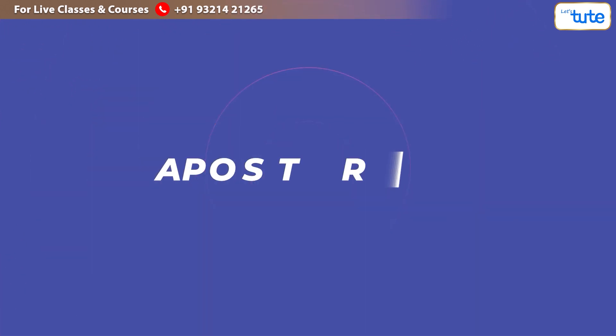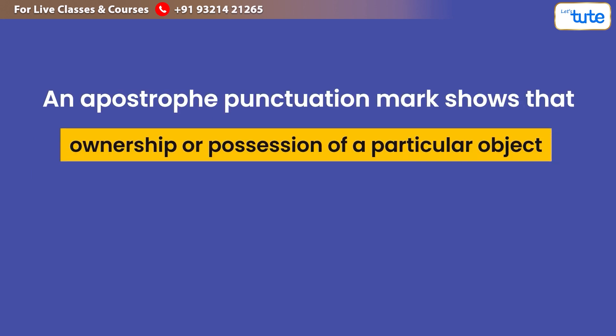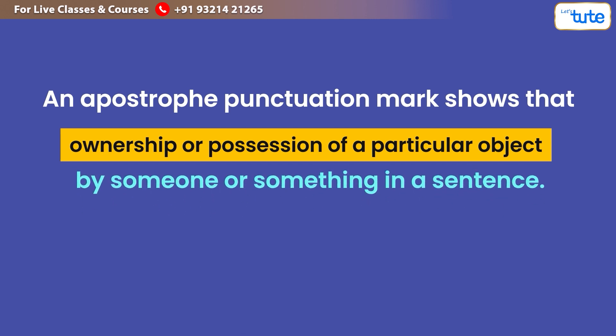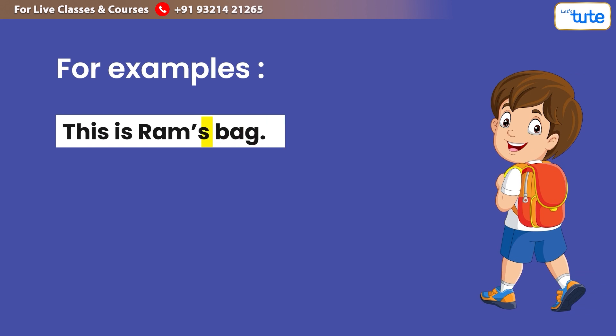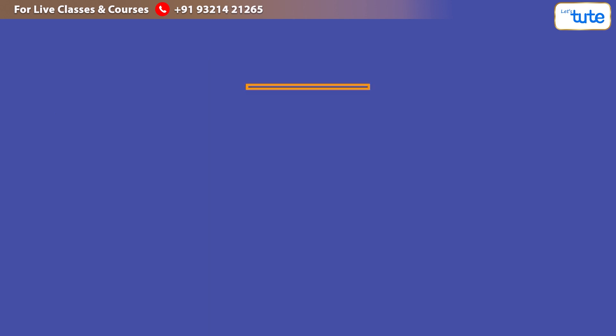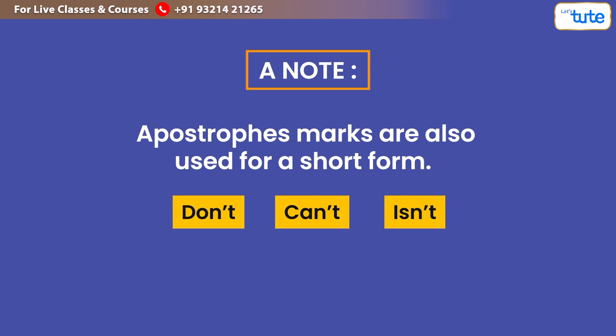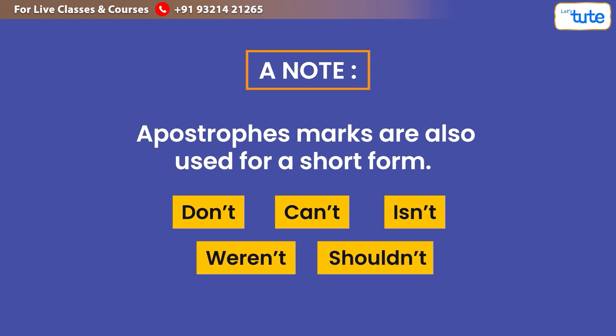Now let us look at the apostrophe. An apostrophe is a punctuation mark that shows ownership or possession of a particular object by someone or something in a sentence. For example: 'This is Ram's bag.' Here the apostrophe shows that Ram is the owner of the bag. Note: apostrophes are also used for short forms — for example, don't, can't, isn't, weren't, shouldn't, etc.